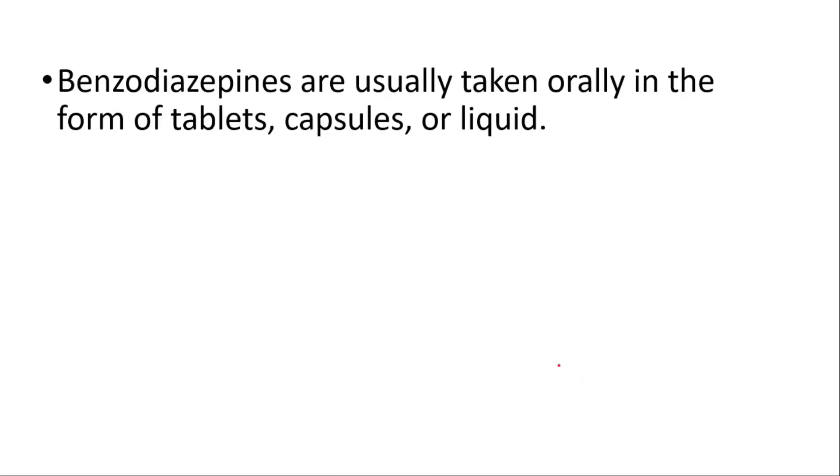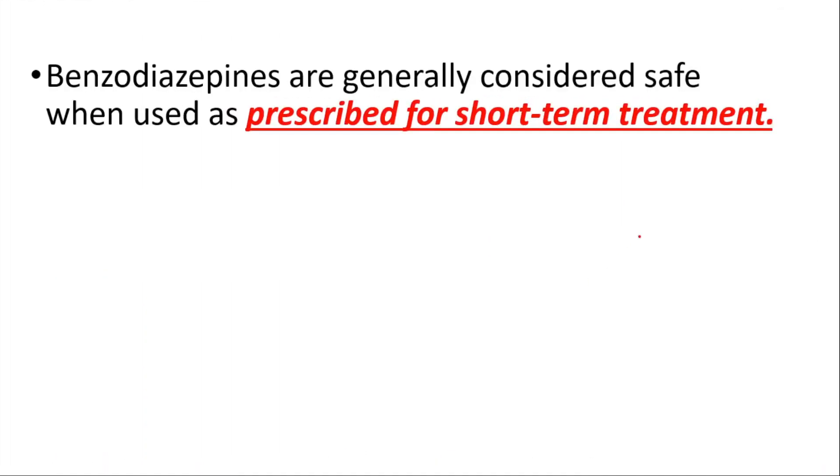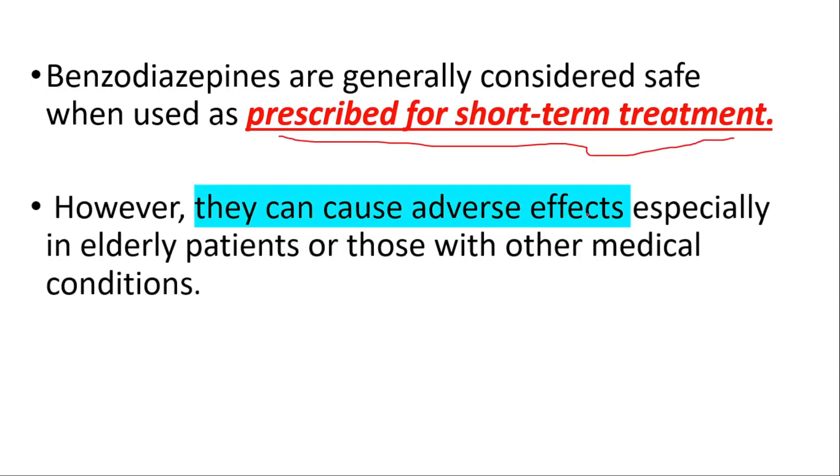Benzodiazepines are usually taken orally in the form of tablets, capsules, or liquid. They are absorbed quickly and can produce effects within 30 minutes to an hour after taking them. They are generally considered safe when used as prescribed for short-term treatment; however, they can cause adverse effects, especially in elderly patients or those with other medical conditions.